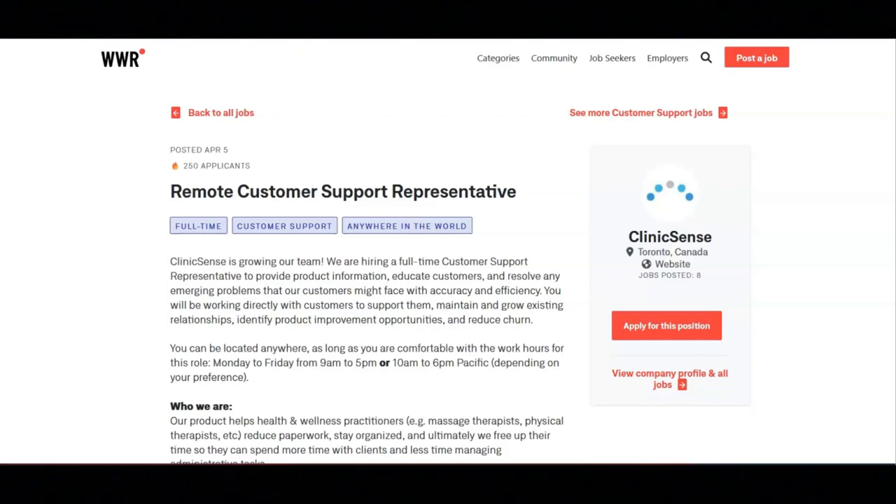I hope all of you are doing well today. For today's video, I'm going to be sharing with you information about this remote customer support representative position that's being offered by Clinicsense.